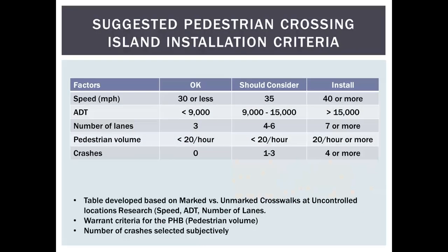In terms of warranting criteria, different states have different guidelines, but 20 pedestrians per hour seems to be a common threshold that correlates with the criteria for a pedestrian hybrid beacon. How many hours of a day you need to evaluate depends on what you're trying to achieve.